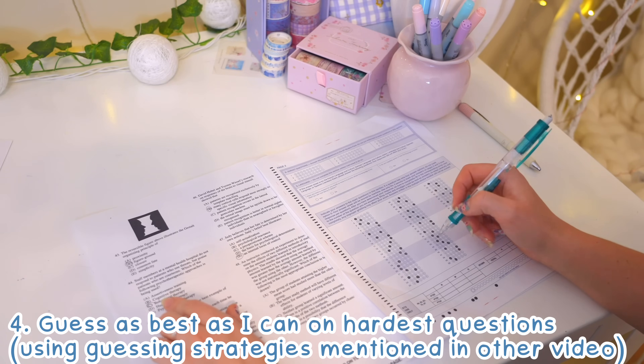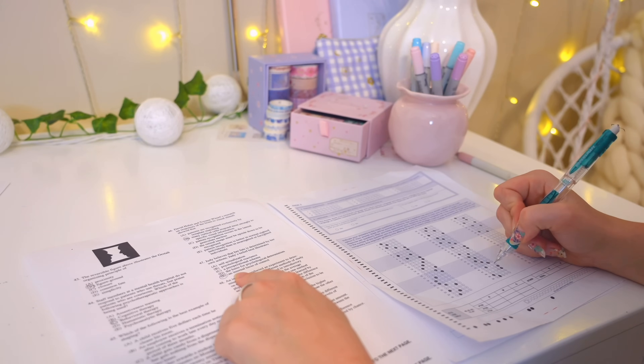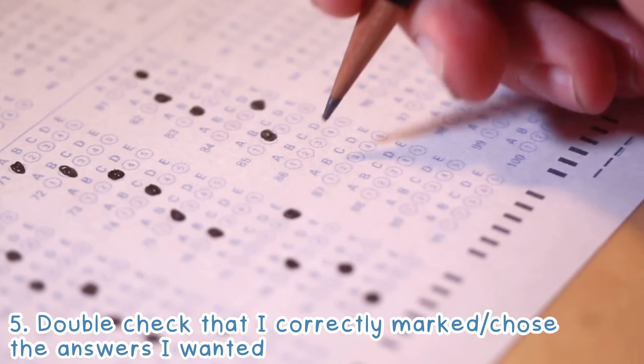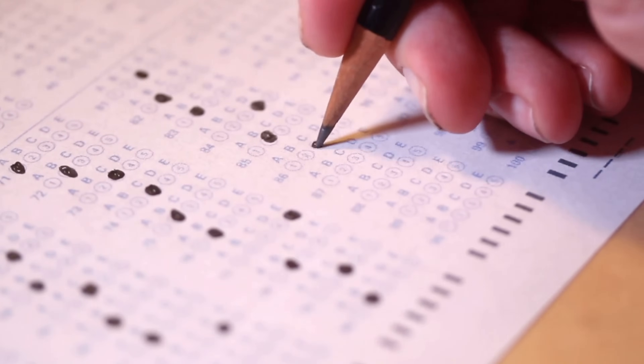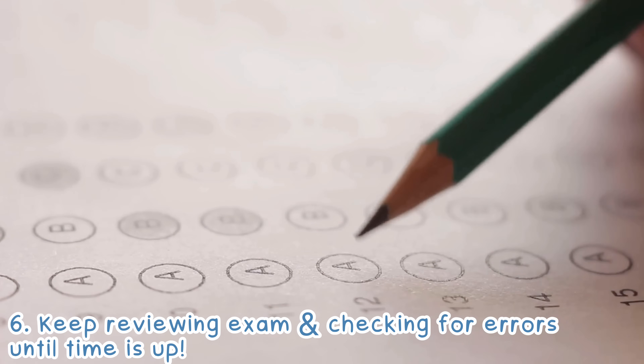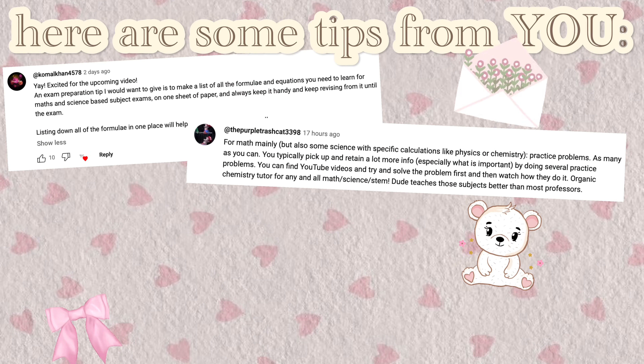At the end, once I've gone through all the questions, I double-check that my bubbling matches and that I chose the correct answer choices. I do this until the very last minute — I have never once submitted an exam early. I always keep checking to make sure there are no errors or silly mistakes.